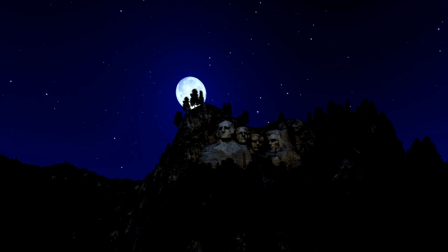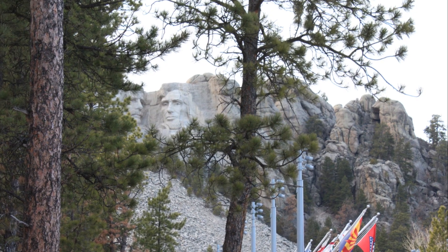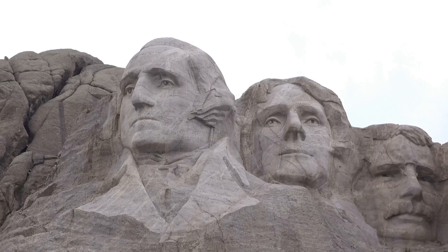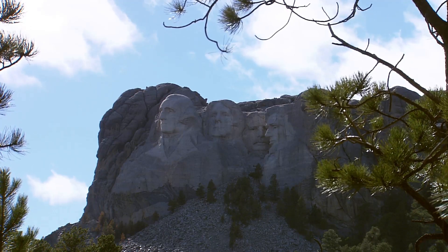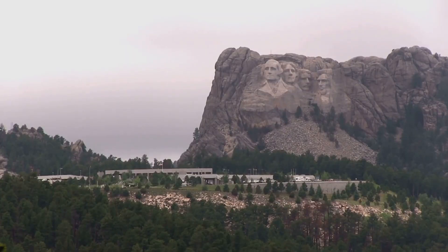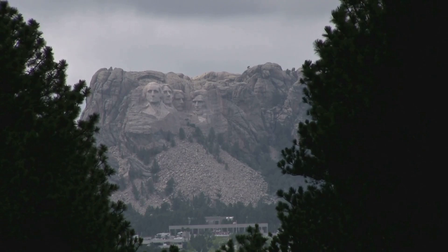Today, Mount Rushmore stands as a symbol of American ambition, ingenuity, and the enduring power of monumental art. It attracts millions of visitors each year, drawn to its grandeur and the stories it embodies. Yet its legacy remains complex, a reflection of the very nation it seeks to represent. The four presidents carved into the mountainside represent different facets of American identity: Washington the founding father, Jefferson the champion of liberty, Roosevelt the expansionist, and Lincoln the savior of the union. Mount Rushmore's presence on land sacred to the Lakota Sioux serves as a constant reminder of the displacement and broken promises that marked westward expansion, standing as a symbol of both national pride and a history marked by conquest and dispossession.